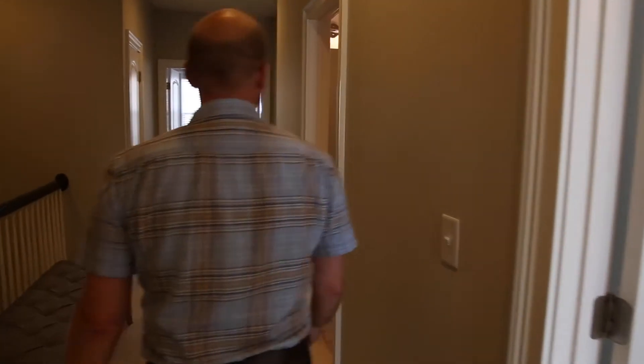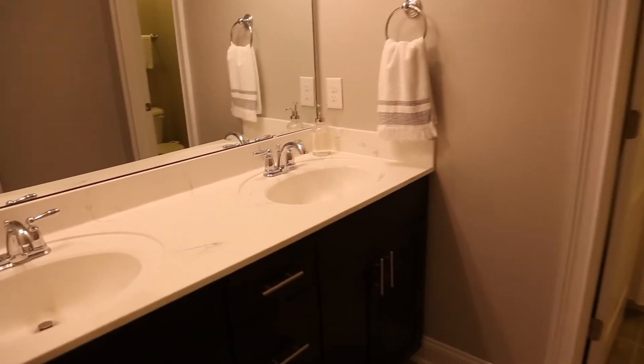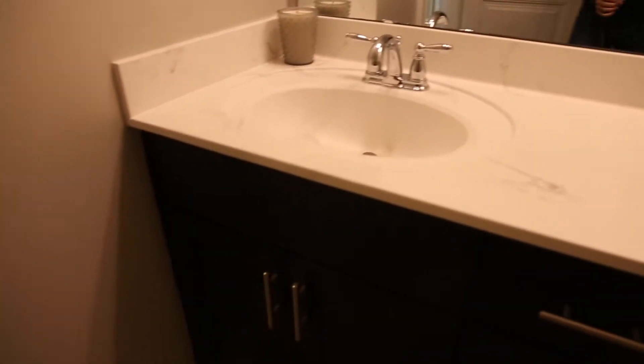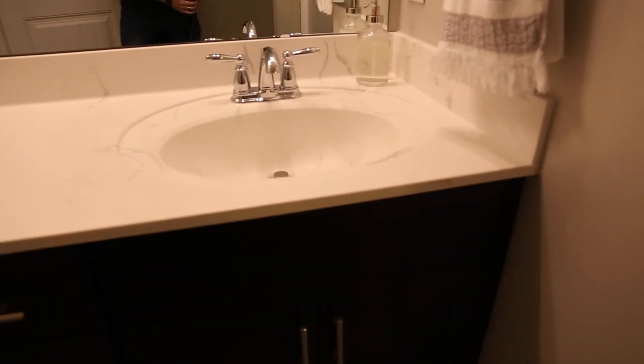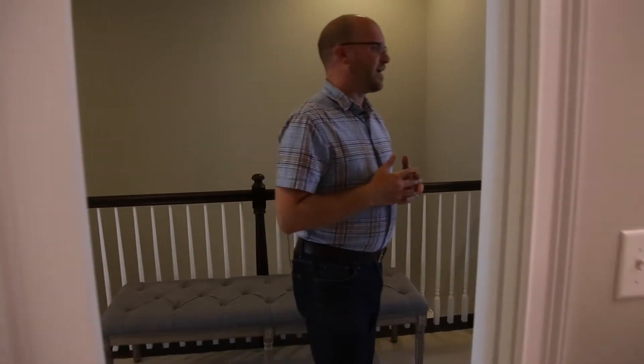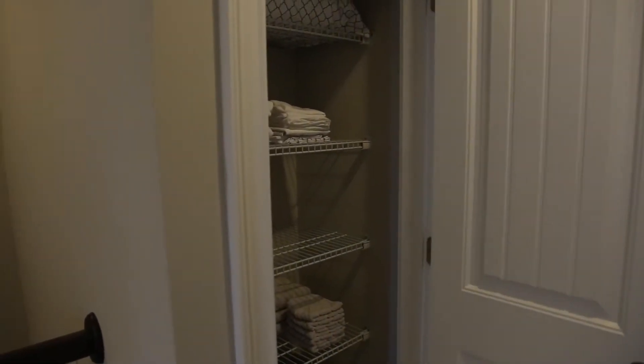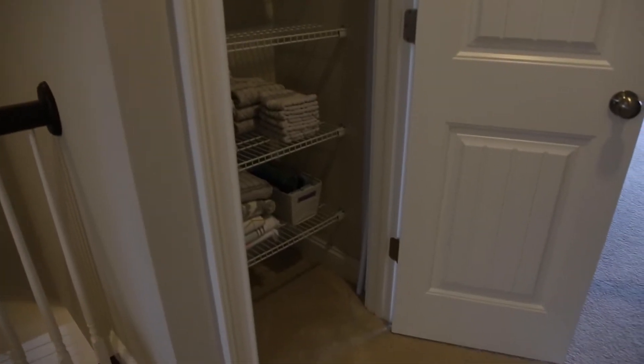These two bedrooms share a bathroom. There's a dual sink, and then a nice private separated shower and toilet area, which allows multiple people to utilize the sink. If you have a couple of kids they can kind of use both rooms — like a Jack and Jill. This is really helpful for supporting the two bedrooms. There's also a linen closet — look at all that space in there for towels. It's deep too and gives you a lot of room.